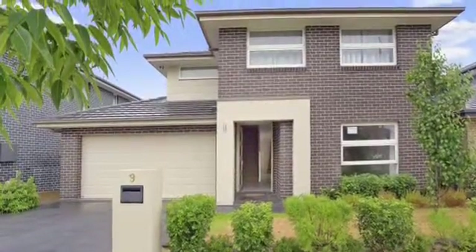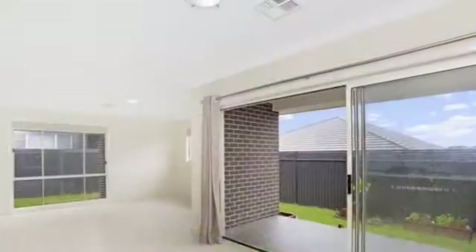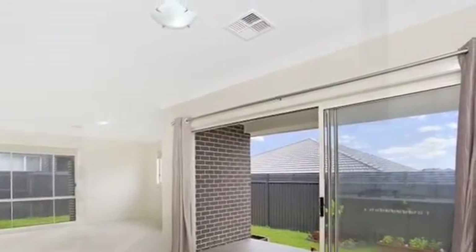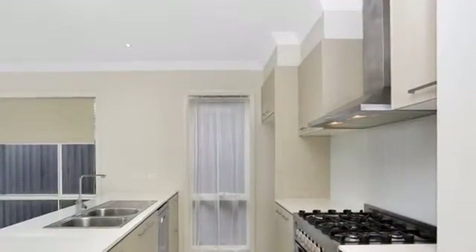McGrath Estate Agents Camden are proud to offer this four-bedroom executive home. The separate tiled living and dining area flows onto a low-maintenance backyard. It also has a superb galley kitchen with stainless steel appliances and a butler's pantry.